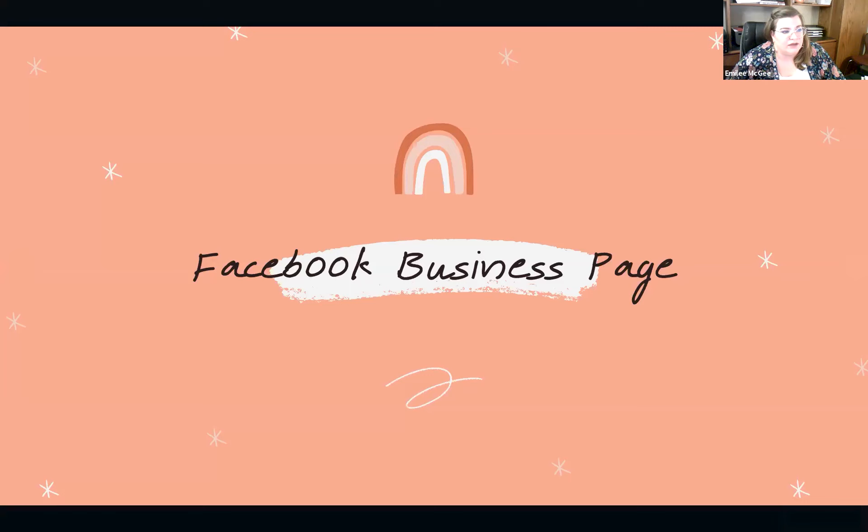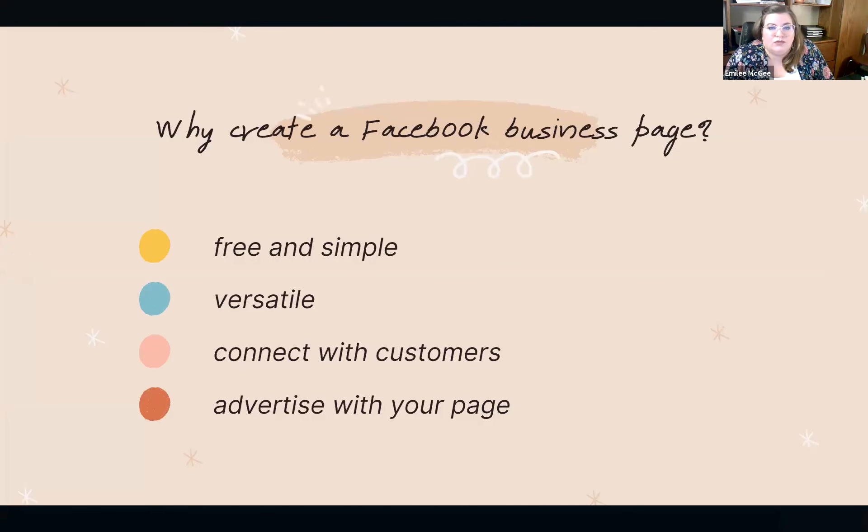The next concept I want to talk about is the Facebook Business page. Facebook Business is very similar to Google My Business in terms of setup — it's simple and free. It's a way to connect with your customers, and you can also use it to advertise if you choose. One of the main differences is that Google is more clean-cut — people are getting on there to find information and get straight to the point — whereas Facebook is more about long-term, genuine connections with current and potential customers.